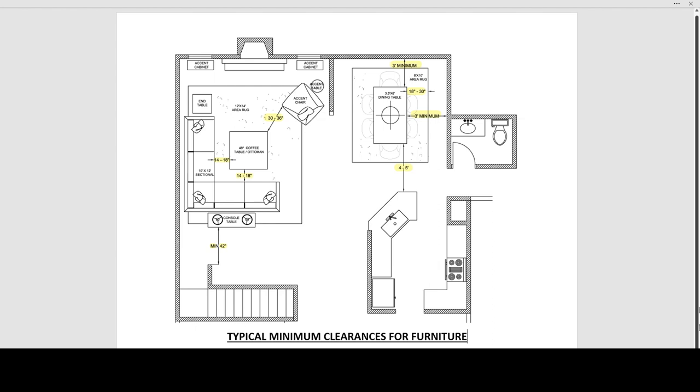These are typical minimum clearances, and hopefully that helps determine what you're doing when you lay out your furniture. Hopefully this was really helpful and makes you feel a little more comfortable being able to place furniture in your home. As always, if you like what you saw, please like, subscribe, and share.